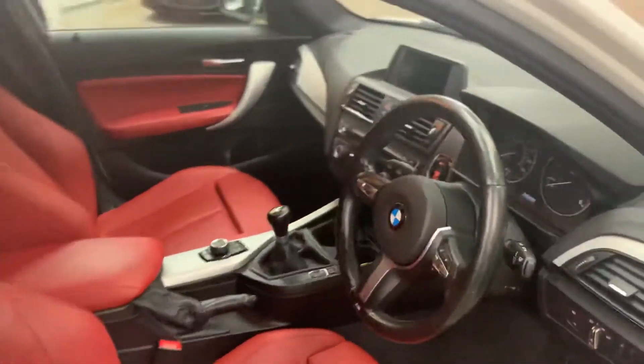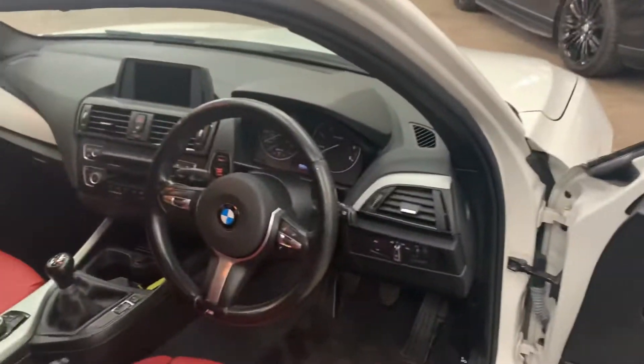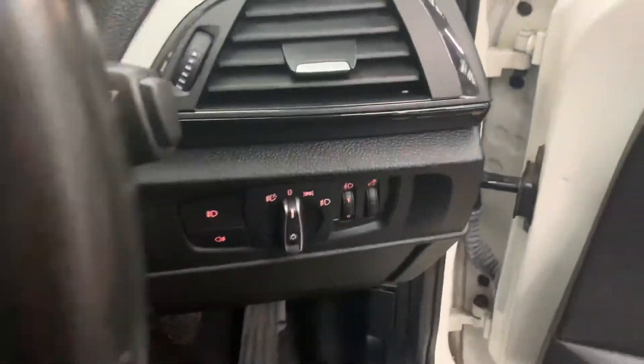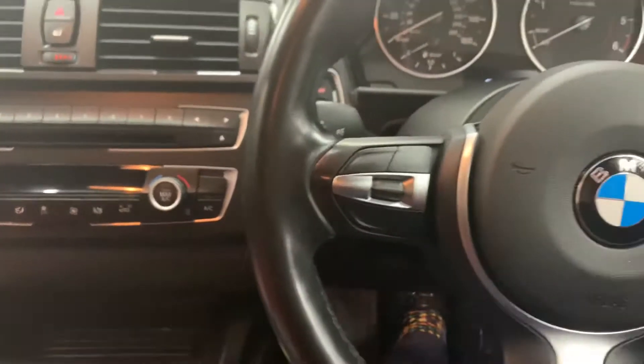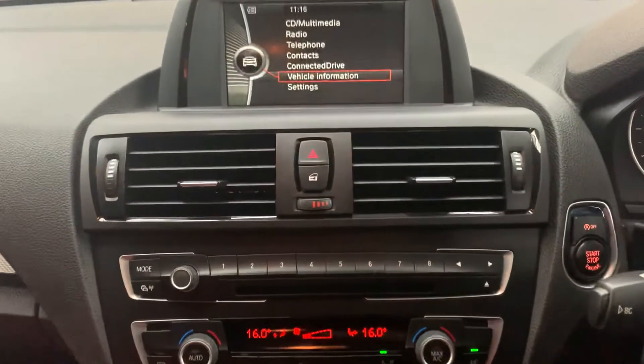Again really clean, lovely option with the white — very popular combination. M Sport steering wheel, automatic headlights and rain sensors, speed limit display, auxiliary and Bluetooth.